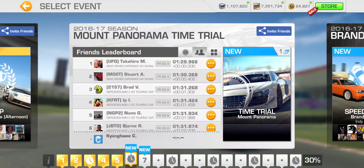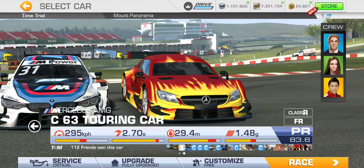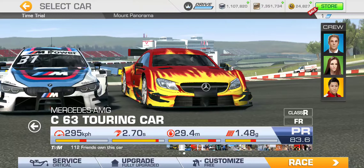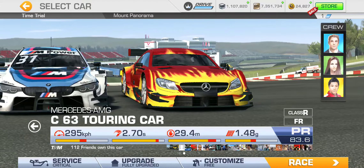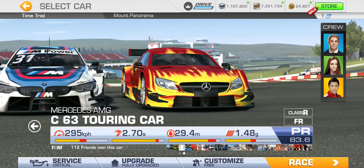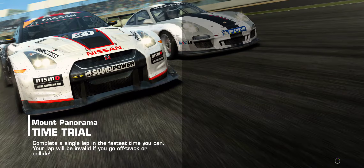All right, tier six Mount Panorama time trial. We just want the completion, so I'm not too concerned about the rank. Staying on track without crashing into any walls is my goal here, so we can claim that completion reward.